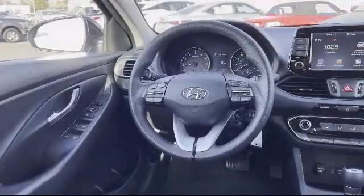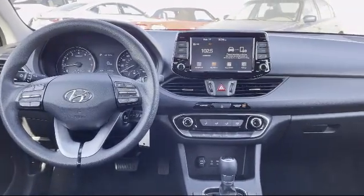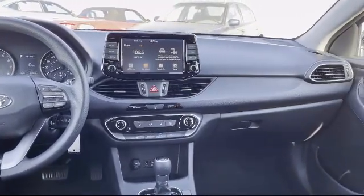Come in today and see why so many people choose Lexus of Sacramento as their preferred destination for buying a car. We're located at 2600 Fulton Avenue in Sacramento.